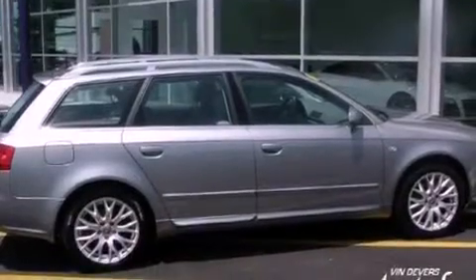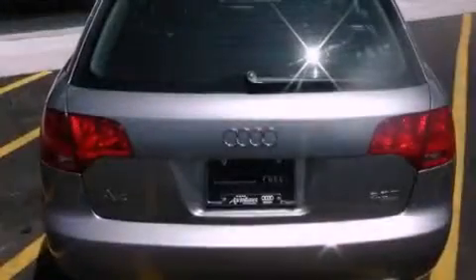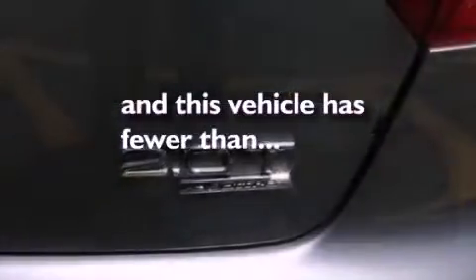Additional features include a turbocharger, heated washer fluid, a low tire pressure indicator, a split folding rear seat, and this vehicle has fewer than 59,000 miles on the odometer.